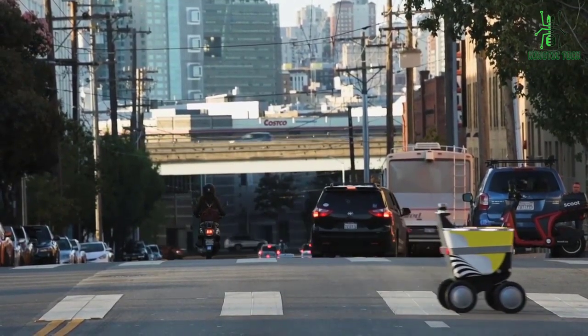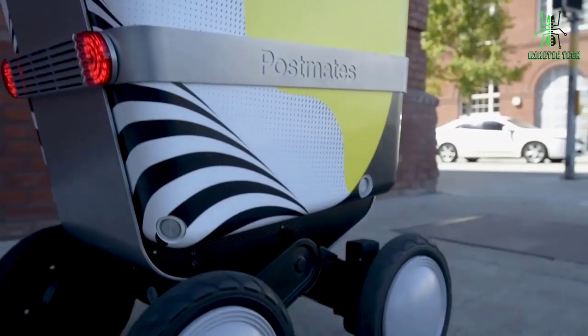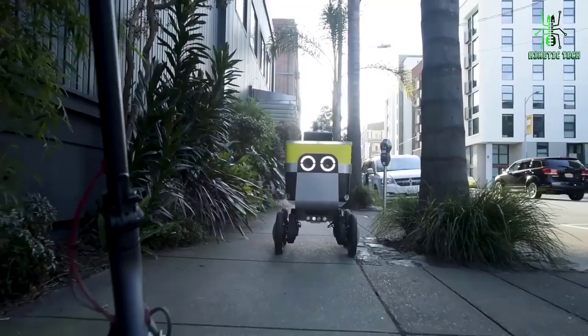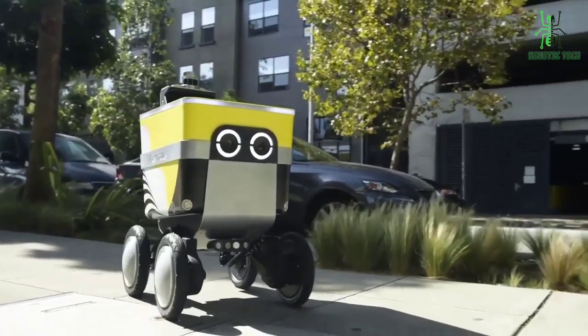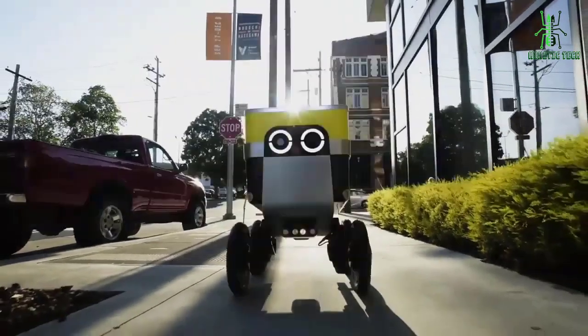Some experts say this is the next major wave in customer service, but some are worried that it could put traditional delivery people out of work. What do you think — will robots make for better delivery experiences?